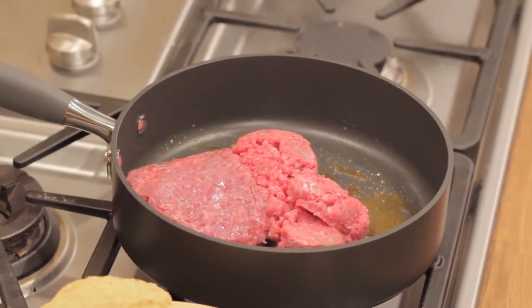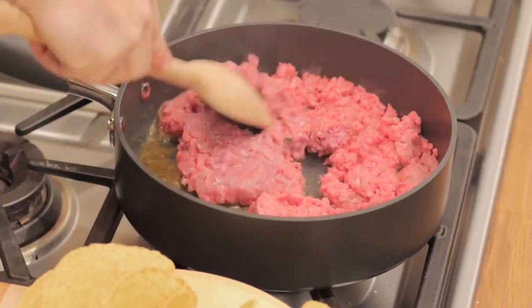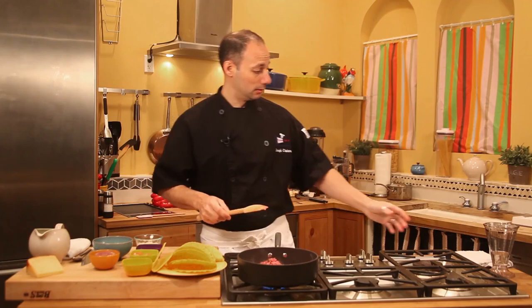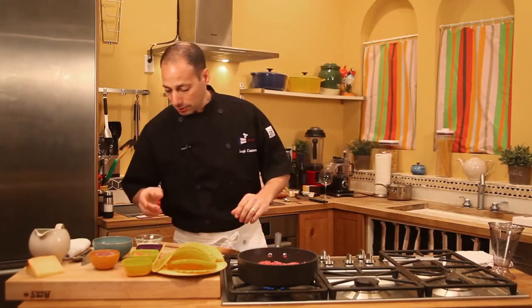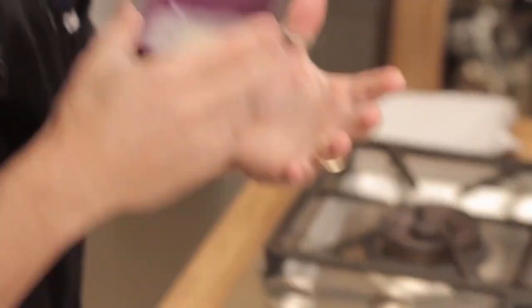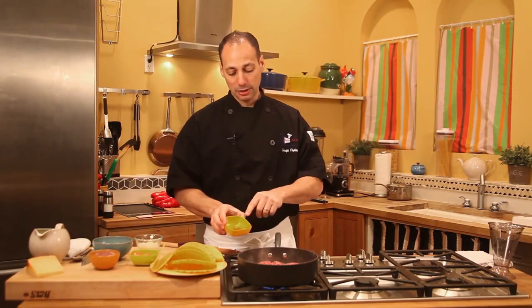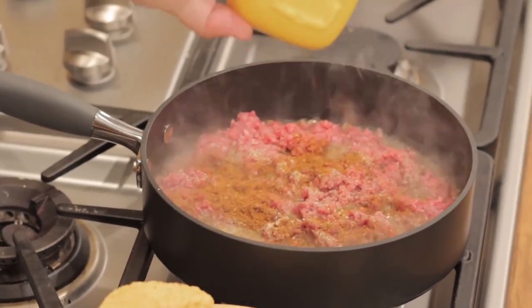Now we're going to add our beef and just move it around a little bit. A trick to keep it from sticking and becoming a meatball is both moving it around and also hitting it with a little bit of white wine, which we're going to do right away. The liquid will help break up the beef. Next we'll take some garlic and onion powder — a combination that's really going to add to this dish. Then I'm going to go back to some of my Mexican spices. We have azote in here.